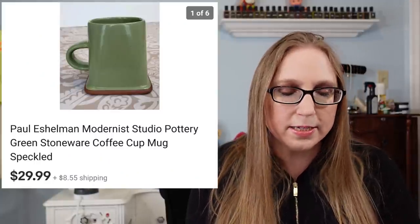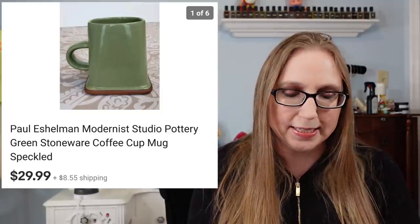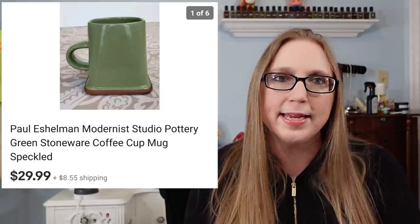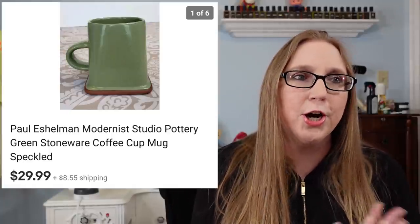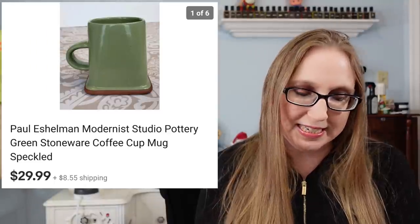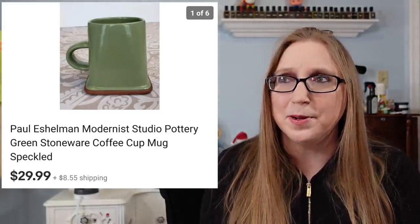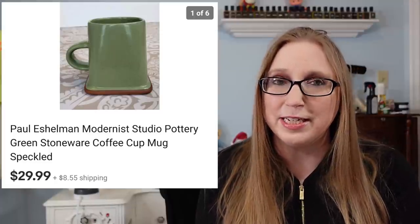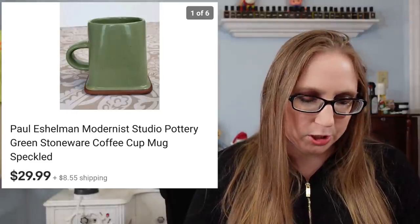Next was a vintage Paul Eshelman pottery mug — a green one that sold for $29.99. I had also sold a yellow one for $29.99 not long ago, and the same person who bought the yellow one bought the green one. I still have two more to list — I think one is a pinky red and the other is a bluish color — so I'm wondering if they'll buy those ones as well.